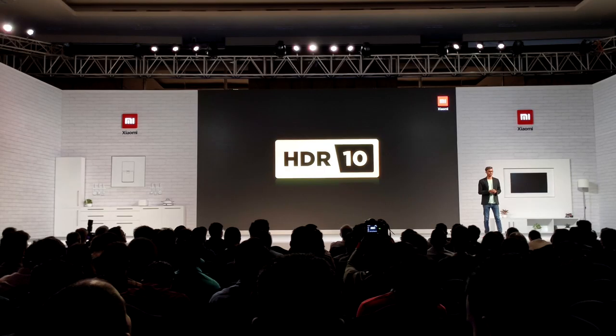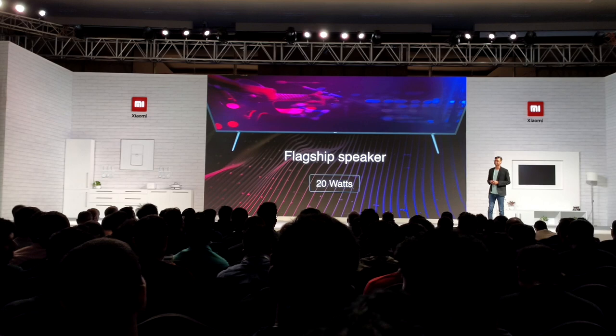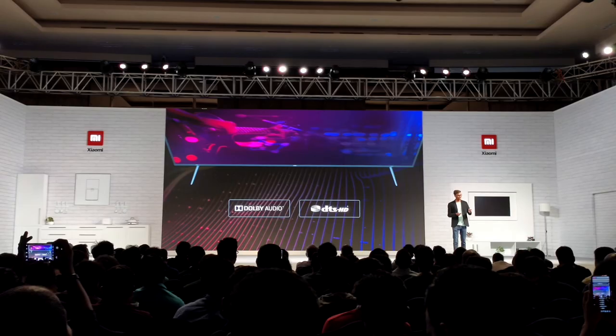Anyway, it supports HDR10 and a wider color gamut which is great. And now it also supports Bluetooth 5.0. Moving on to the sound — though it's still a 20 watt speaker like its predecessors, the sound has improved drastically. It has 4 sound drivers, 2 woofers and 2 tweeters. Frankly, I couldn't get a chance to listen to them, so I can't say much. It also has Dolby Audio and DTS Audio support.